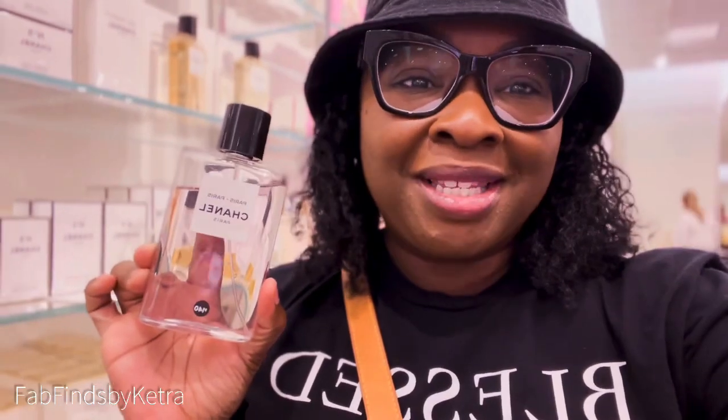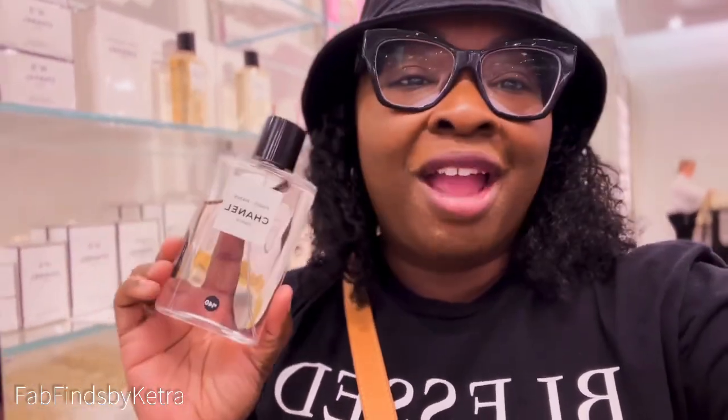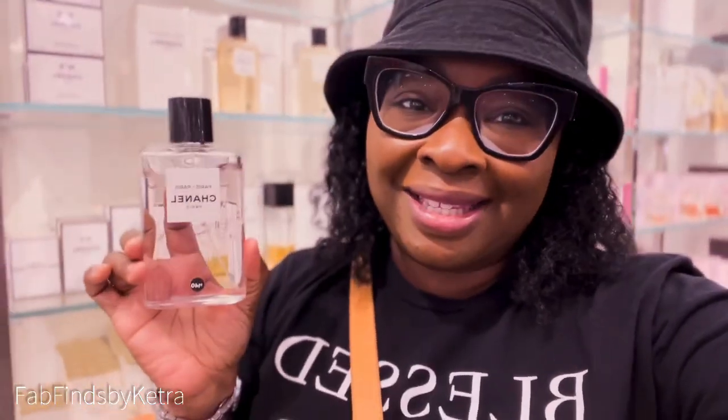Here we are at the house of Chanel, and the fragrance I have my nose on is Paris Paris by Chanel. This is a beautiful fragrance — it has pink pepper, and we all know that pink pepper note is the note of love. This is definitely a love it first sniff and love it first spray. It has been added to my list — you can't go wrong.